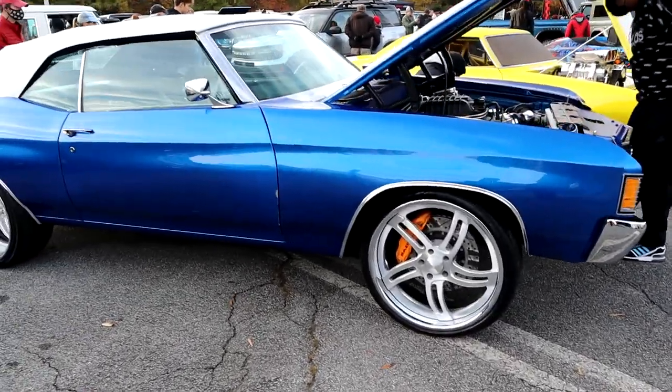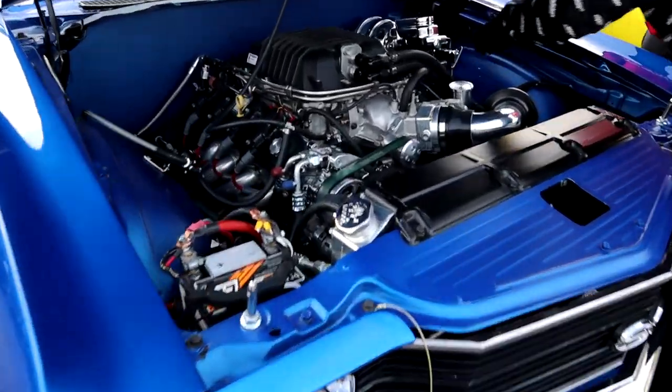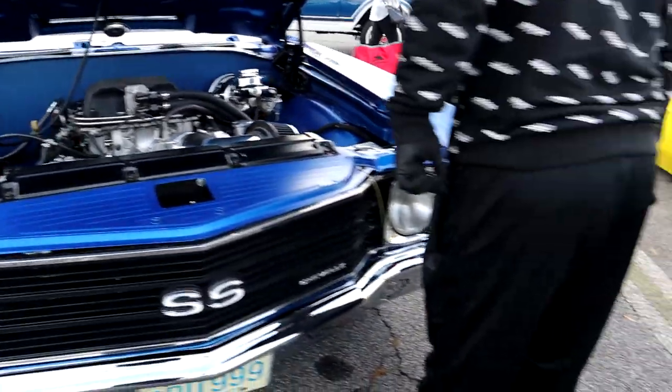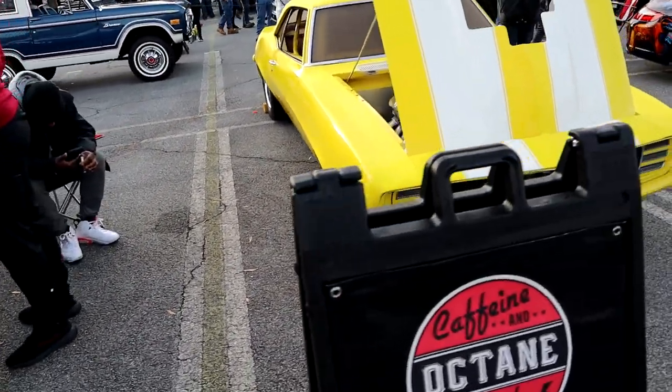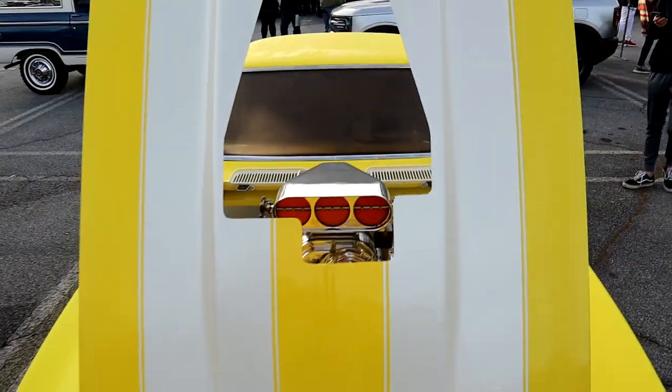Got some big wheels on the car here, a little bit of a motor swap, got some blower in there. Old Z28 with a little something hiding under the hood.